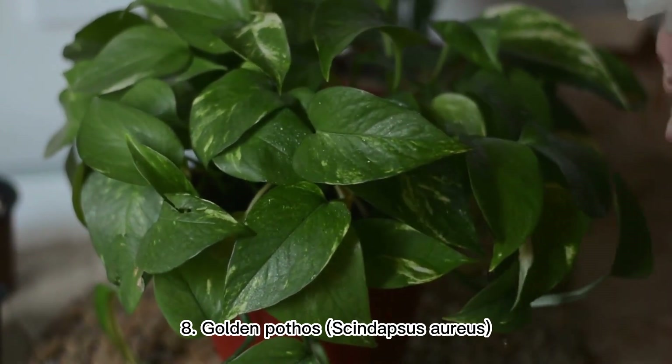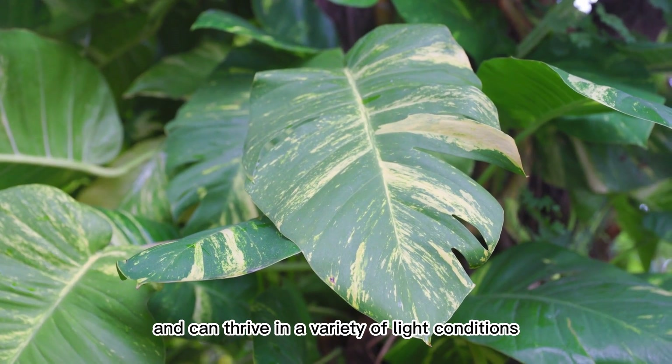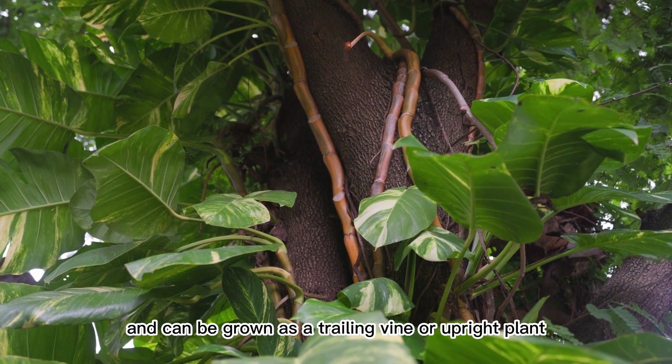8. Golden Pothos (Scindapsus Aureus). This plant is easy to care for and can thrive in a variety of light conditions. It has heart-shaped, variegated leaves and can be grown as a trailing vine or an upright plant.